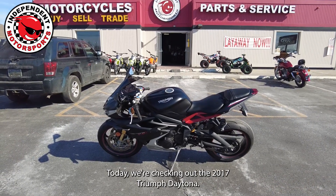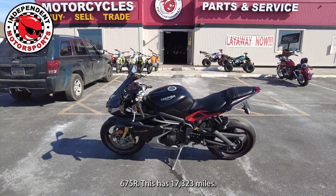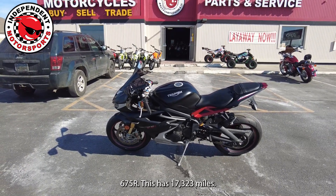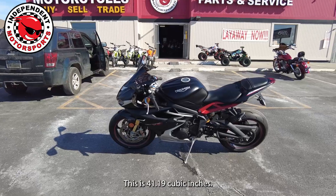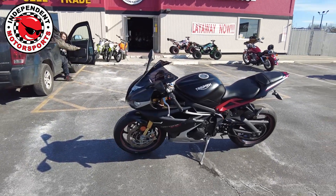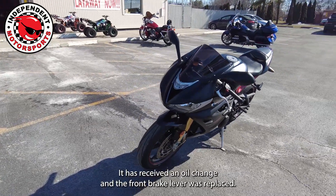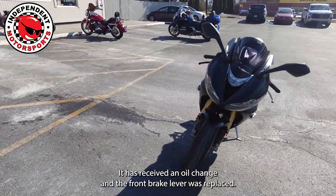Today we're checking out the 2017 Triumph Daytona 675R. This has 17,323 miles and is 41.19 cubic inches. This bike has been through a 45-point safety inspection. It has received an oil change and the front brake lever was replaced.